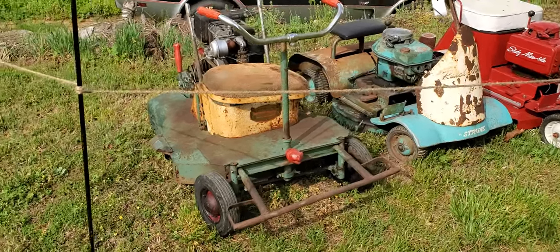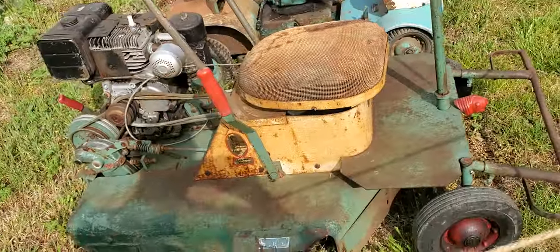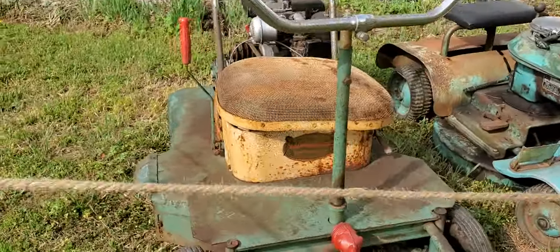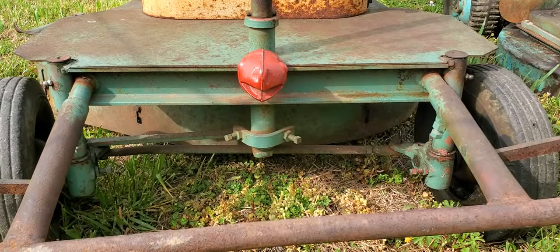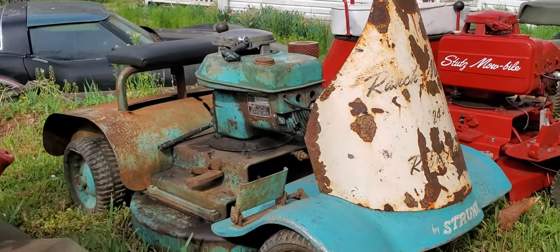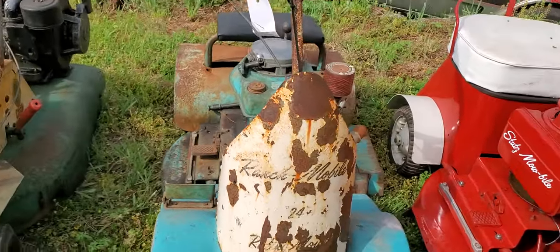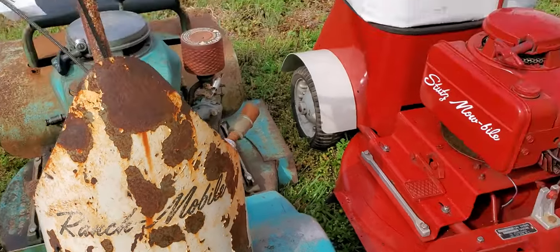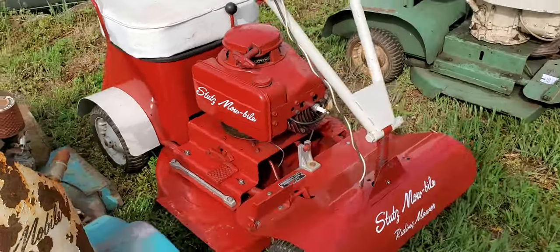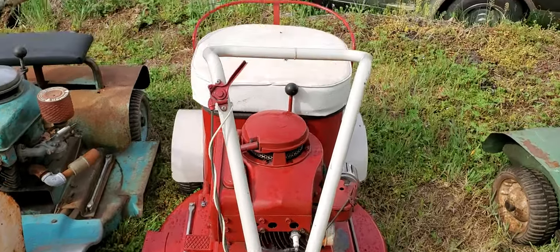We're going to walk through some really old lawn equipment. All of these are for sale — if you're interested, just give me a comment and I will tell you how to get a hold of the guy. There's a Stutz mobile — look at that! Has anyone ever had a Stutz? That's pretty cool.